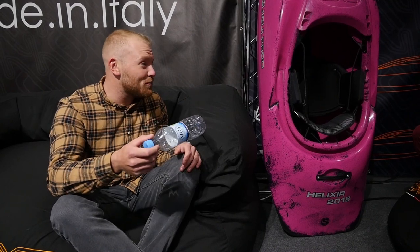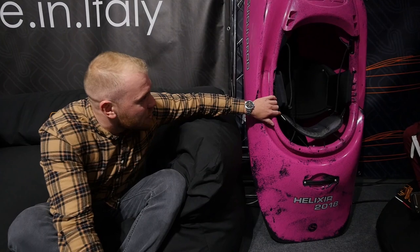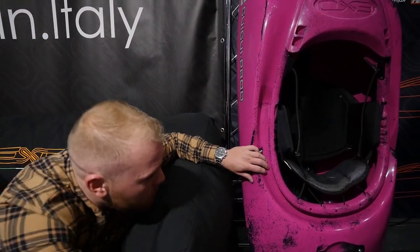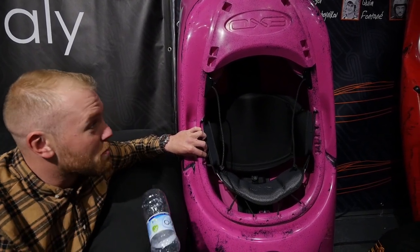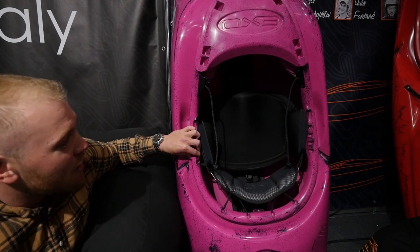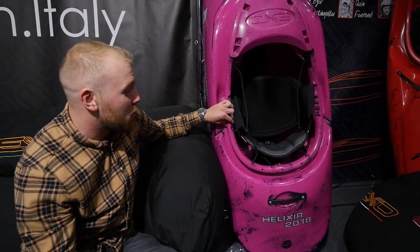We had loads of success last year with the Helixer Large — basically a direct copy of the boat that Kim Fontaine used to win the World Championships in Argentina. In plastic, really successful, so we thought we'd add a small. Turned out to be an amazing boat, just as agile and great as the Helixer Large. We've now got a new seat system — more ergonomic, much more comfortable, and makes the boat a little bit more responsive. It's starting to do quite well in the World Series and in competition. Really popular so far.